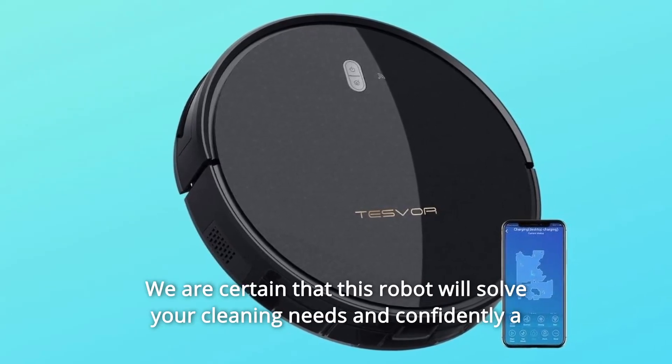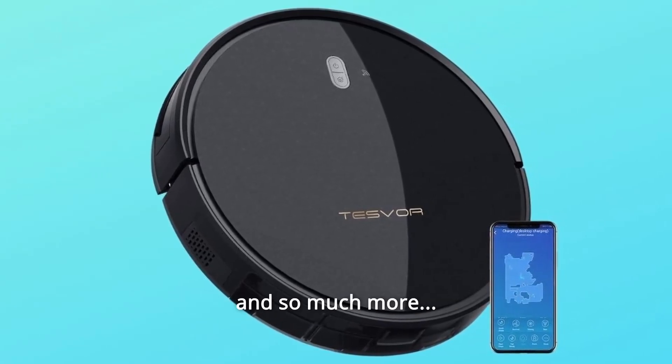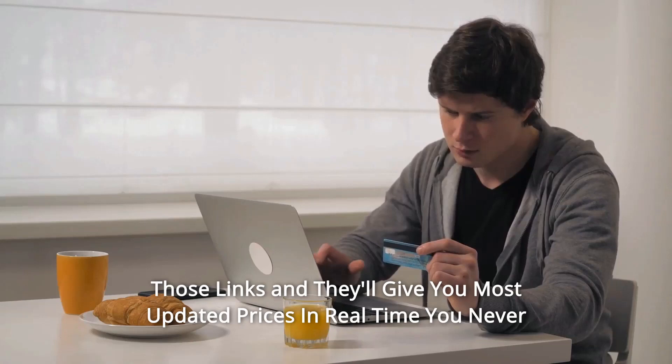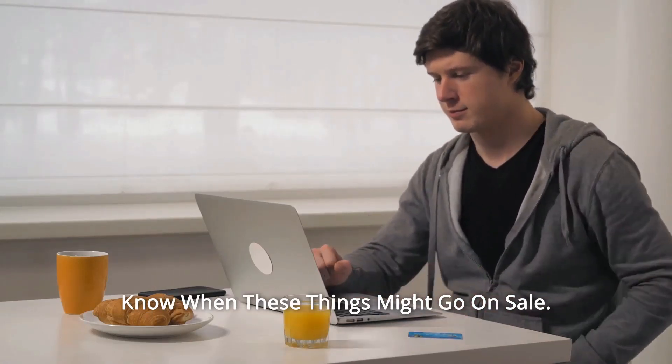We are certain that this robot will solve your cleaning needs and confidently offer a 12-month manufacturer's warranty against defects. And so much more — thanks for watching. I leave my affiliate links down in the video description below. Click on those links and they'll give you the most updated prices in real time — you never know when these things might go on sale.